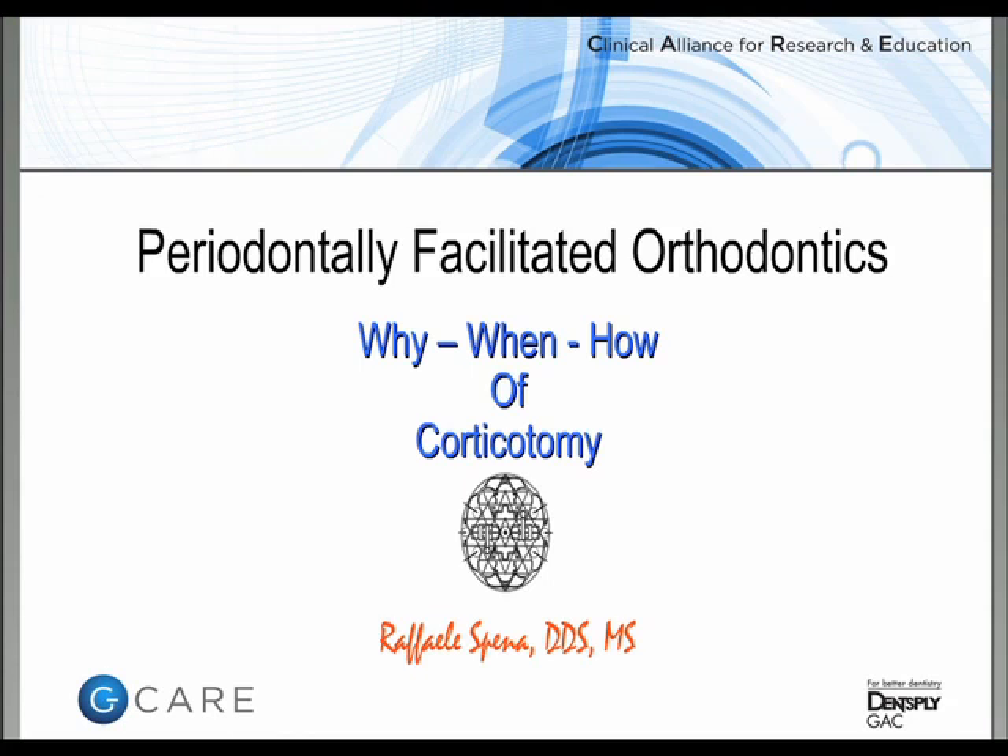Hello, I'm Rafael Espena, and in this webinar I will be presenting my experience about periodontally facilitated orthodontics — why, when, and how we use corticotomy.